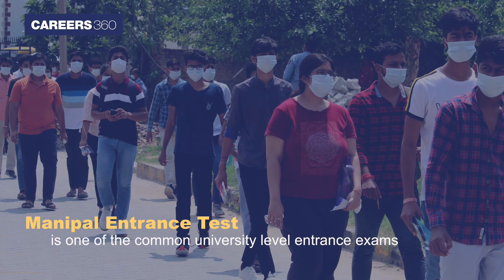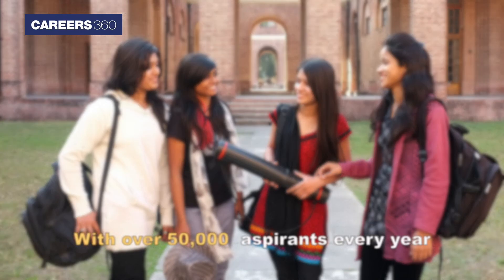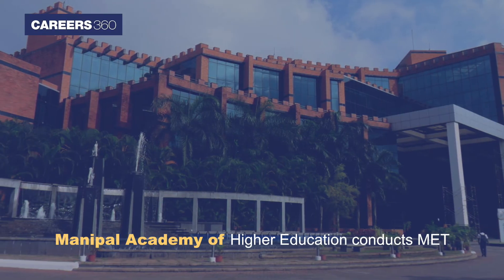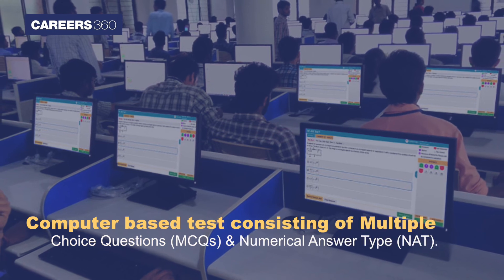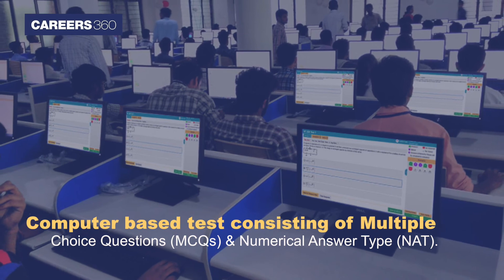MET: The Manipal Entrance Test is one of the common university-level entrance exams with over 50,000 aspirants every year. Manipal Academy of Higher Education conducts MET as a computer-based test consisting of multiple-choice questions and numerical answer type questions.